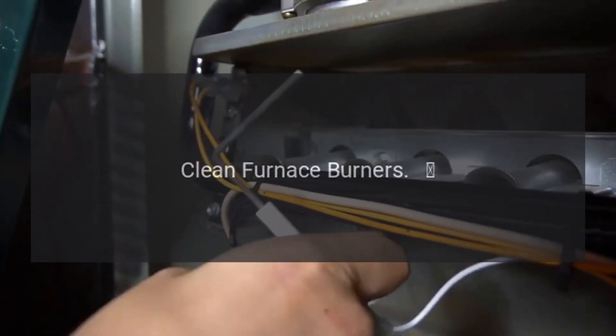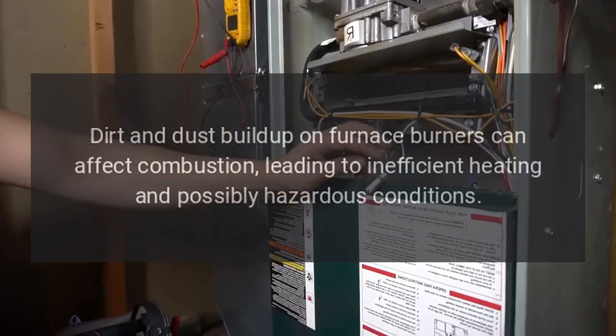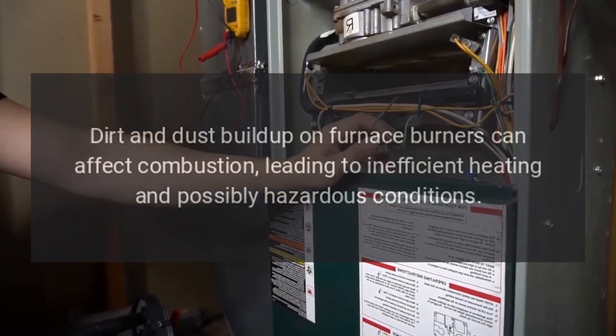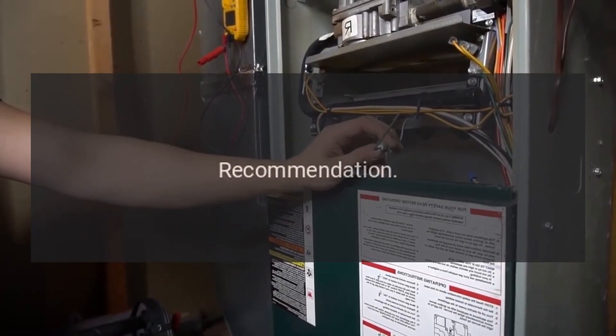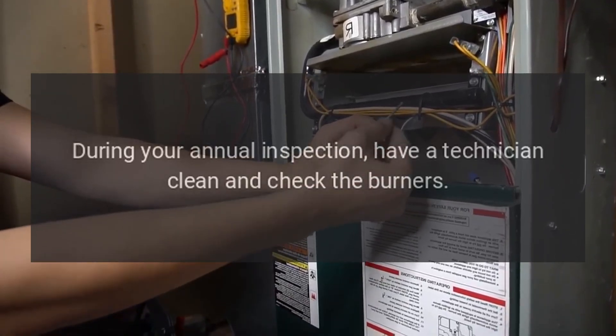8. Clean furnace burners. Dirt and dust buildup on furnace burners can affect combustion, leading to inefficient heating and possibly hazardous conditions. Recommendation: During your annual inspection, have a technician clean and check the burners.